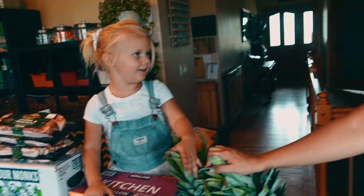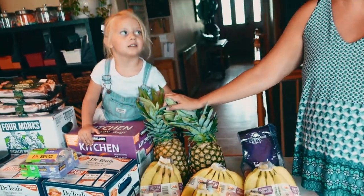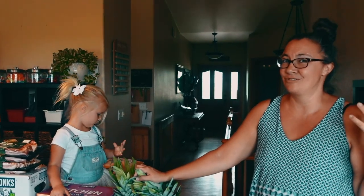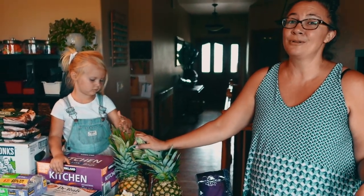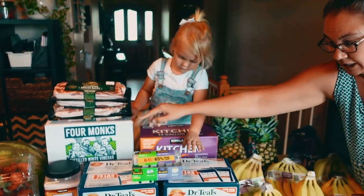Next we have pineapple. Asher has already called this pineapple — he wants to do some fermented pineapple. I was thinking more along the lines of fresh pineapple, or maybe some dehydrated pineapple. Next we have trash bags, vinegar for cleaning, and Dr. Teal's Epsom salt.